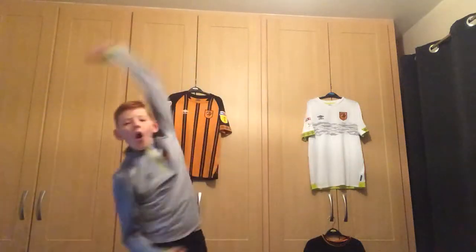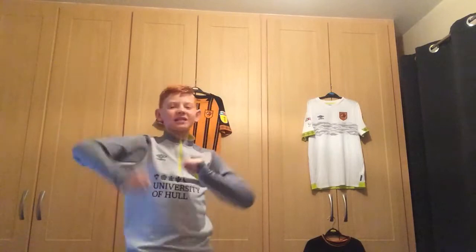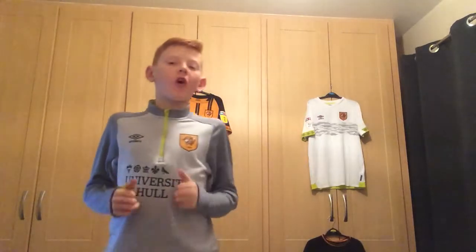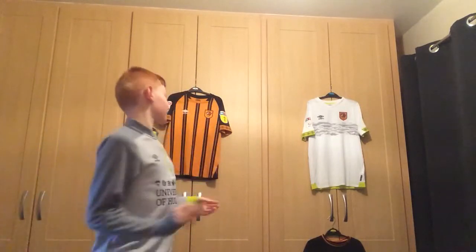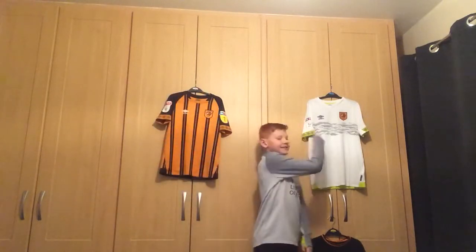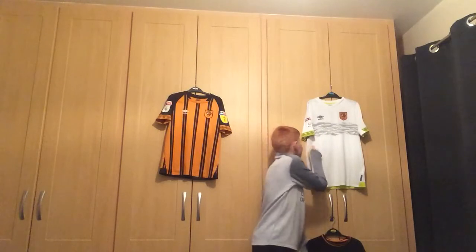Alrighty then! Hull City have just beaten Preston 2-1. Jackson Irvine scoring both goals in his final game before he goes off to the Asia Cup with Australia. This is my match reaction, and I hope you all had a good Christmas. You may see there is a new addition to the shirt in the background — it is indeed the Hull City third shirt.